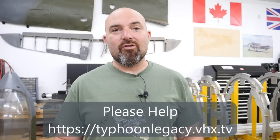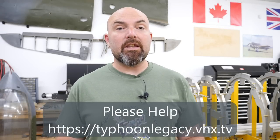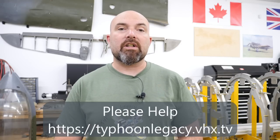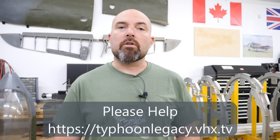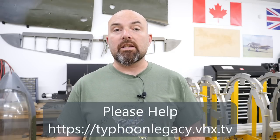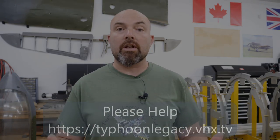Chances are, if you've heard of the Hawker Typhoon, you've also heard that it suffered from some teething problems as it was pushed into service. Today we're going to talk about one of those specifically, and that is the tail failures. I'm going to discuss some of the modifications that were embodied on the Typhoon to correct this, as well as the plan for Typhoon Legacy and JP843's return to airworthiness.